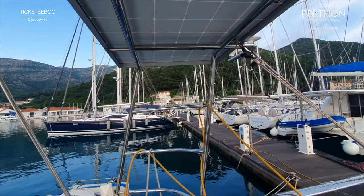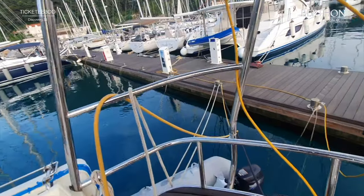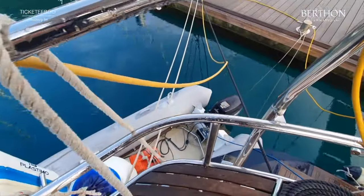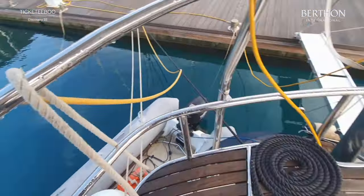This bar is really useful because you can use it for getting the outboard on board and so on. There is her tender - it's an Avon 3.1 and she's got a 9.8 horsepower Tohatsu.